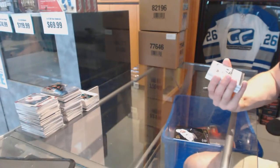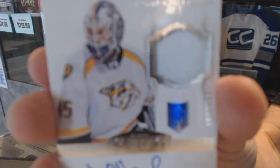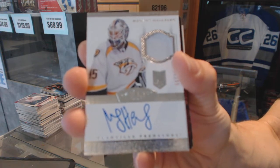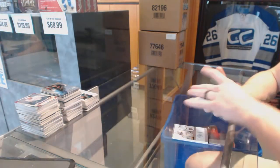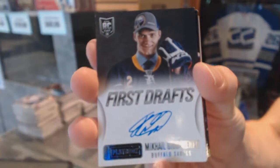We've got a one-color Dominion Rookie Patch Auto numbered to 199 for the Nashville Predators, Magnus Helberg. We've got a Playbook First Drafts autograph for the Buffalo Sabres, Mikhail Grigorenko.